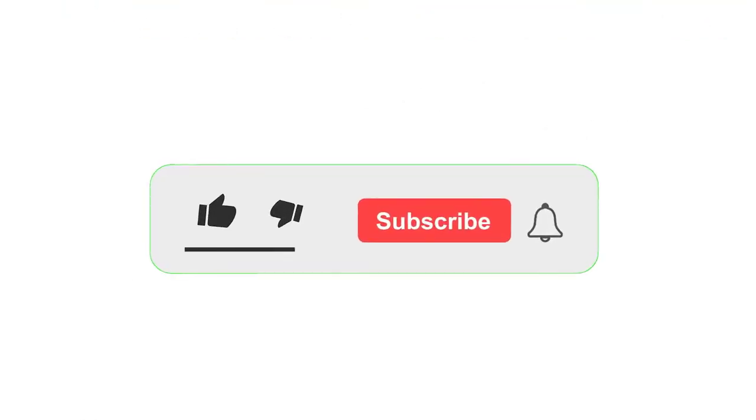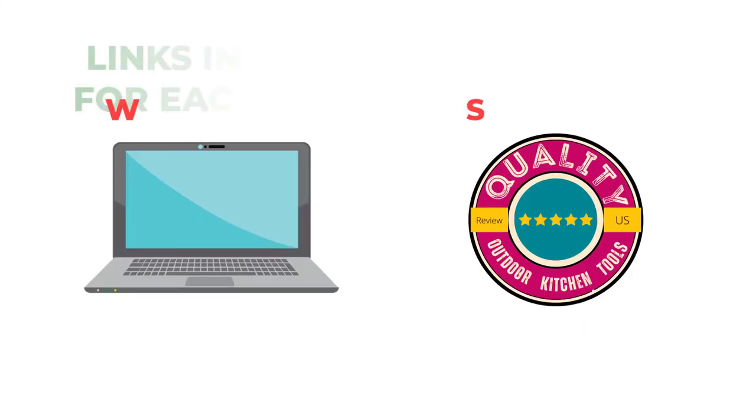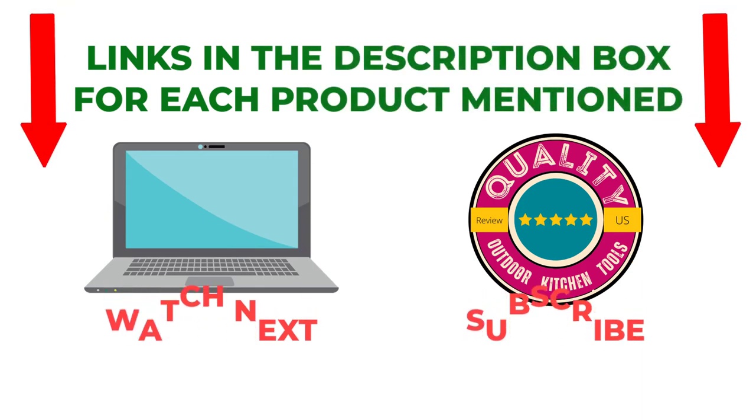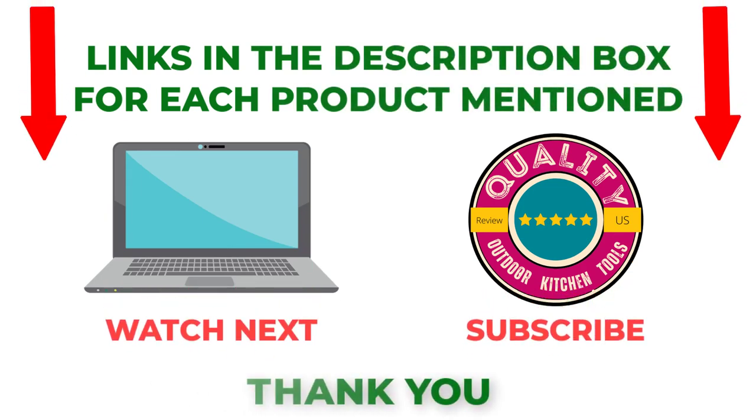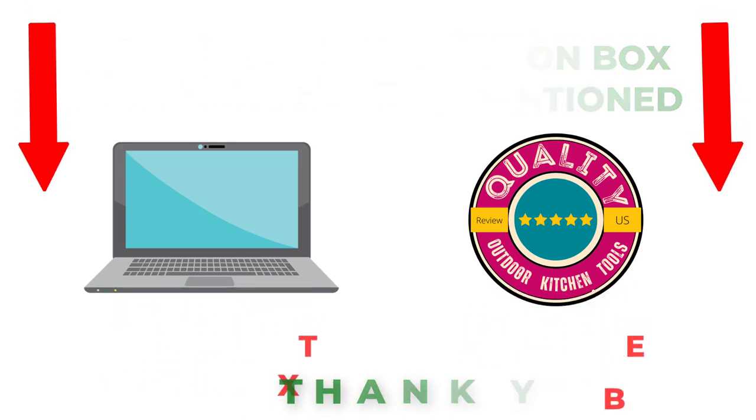That's all from my end. I make helpful videos daily, so please subscribe to my channel. If you need more information or want to know product prices, check out my description. For any problems, please comment below. Stay updated with our cool products — it will make your life much easier. See you later.